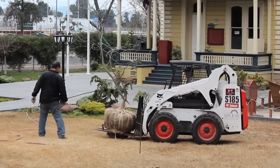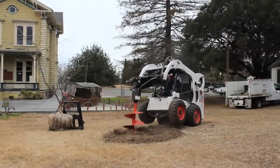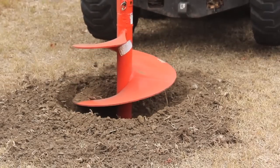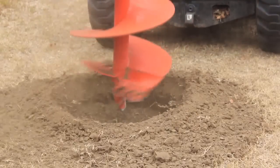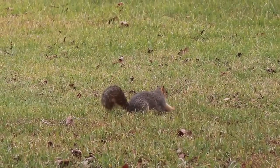In January, they dug a hole in the corner of History Park and planted one of the only cuttings that had survived. History Park seemed an appropriate place to plant the sapling, for many reasons.